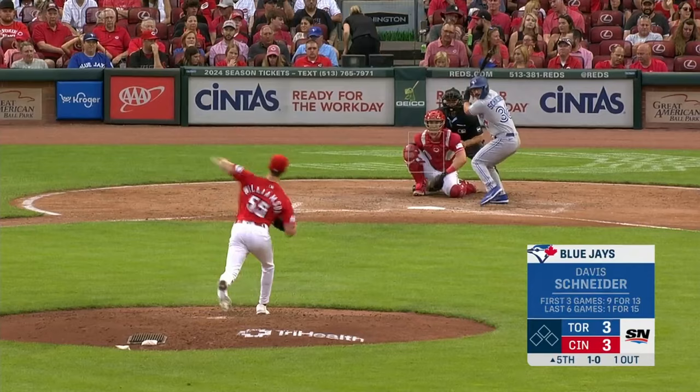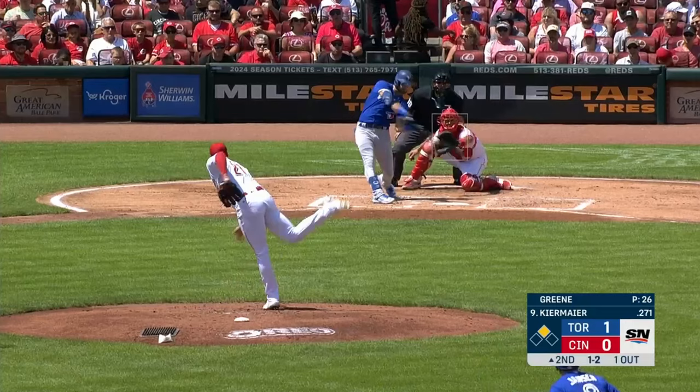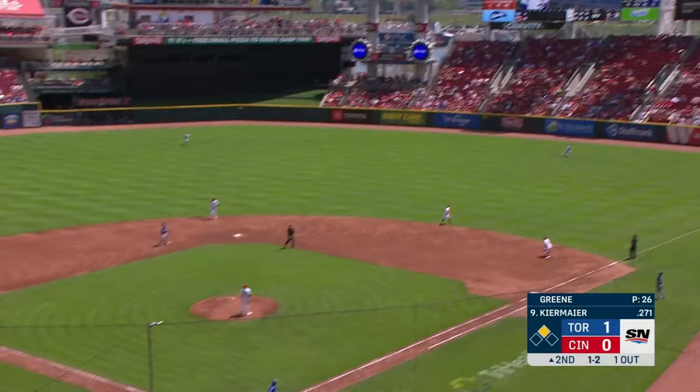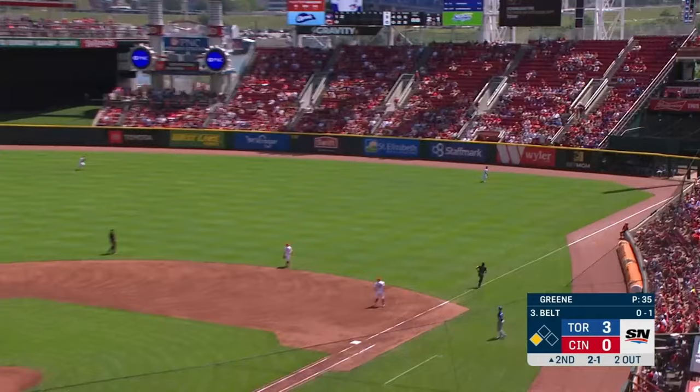Hit hard to right — gone! Schneider hits one to left field — this ball is well tagged and it is gone! And a high fly ball, well hit to right field — Fairchild is at the wall, running out of room — and it is gone!